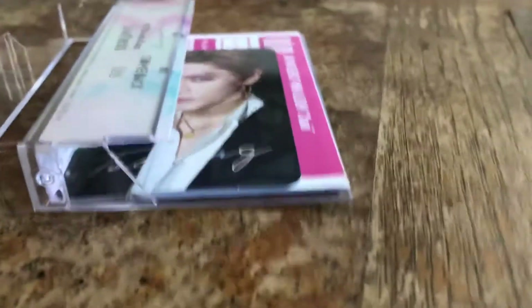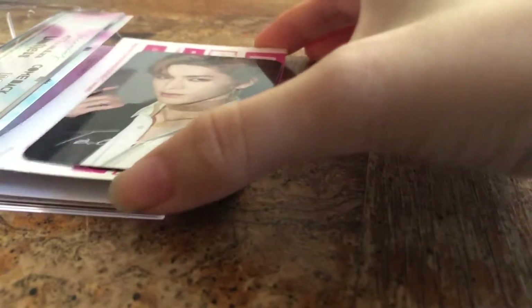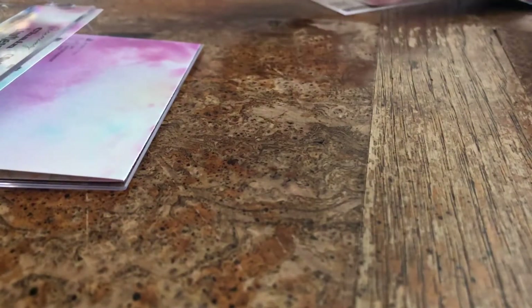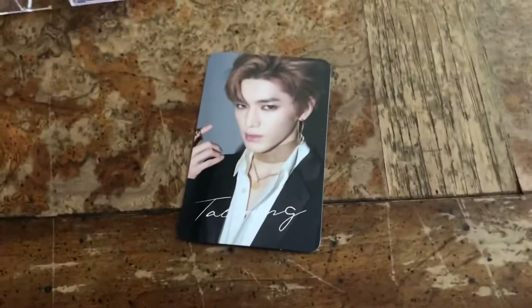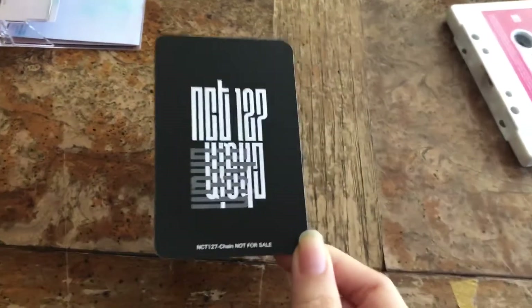I'm not sure if it's a first press thing or something, but it came with — I think there's a code on that. It came with a card — a member trading card. I got the leader of NCT 127, Taehyung! They finally admitted he was the leader, so I got Taehyung as my trading card.